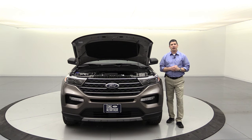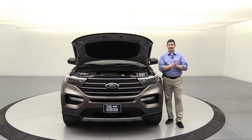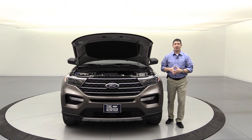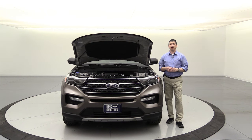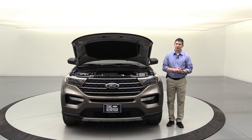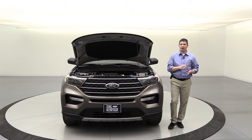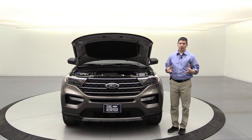Fuel economy on the rear-wheel-drive models is 21 MPG city and 28 MPG highway. For the 4x4 models, you're looking at about 20 MPG city and 27 MPG highway. Keep in mind these figures are tested on a track and can vary based on how you drive and real-world road conditions.